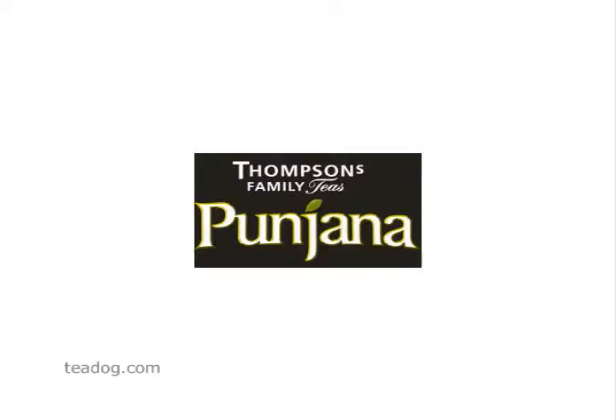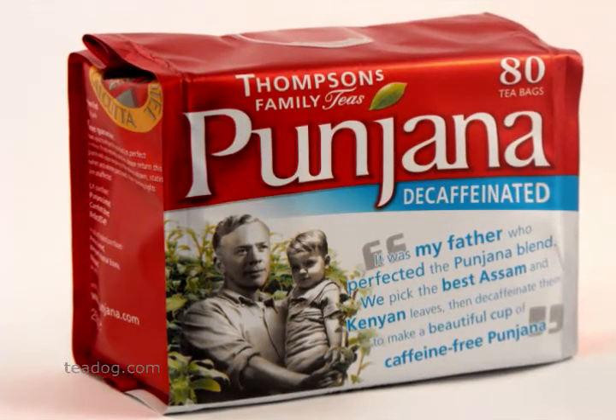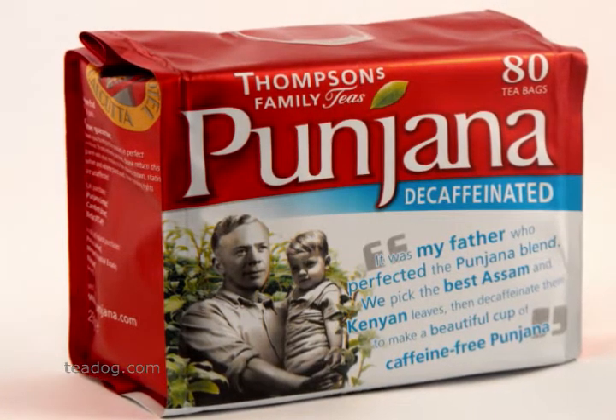Family owned and operated, Pungana has been making tea in Belfast, Northern Ireland, since 1896. Pungana decaf is one of the very few authentic Irish decaf teas.